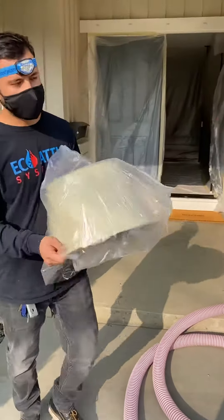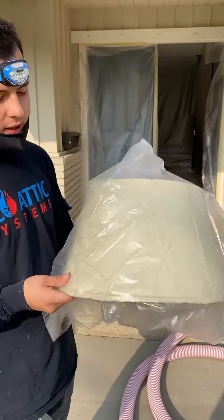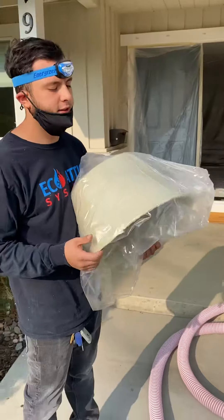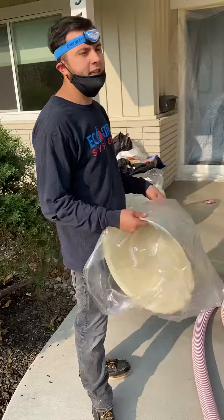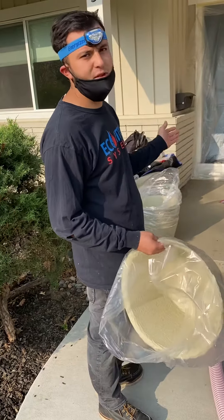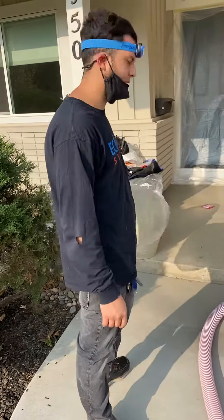These mineral wool caps are meant to cover up the can lights so that we don't bury them with insulation. And I'm just going to walk you through the house — how we prep the home and how we take care of it.